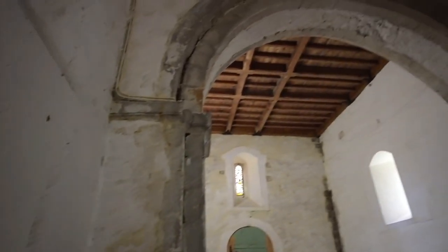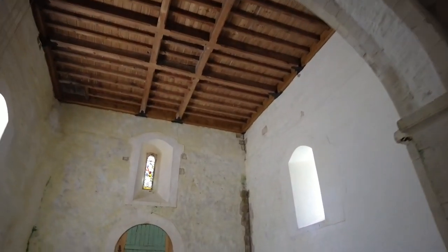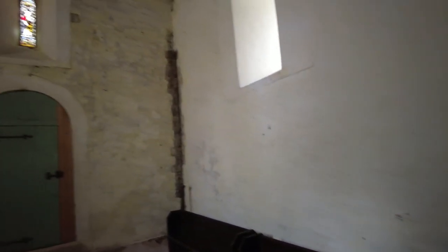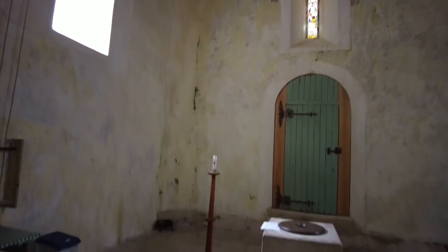Oh wow, this is beautiful. Lovely old ceiling — looks like all the original plasterwork. There's a lovely little stained glass window out there, and the font.